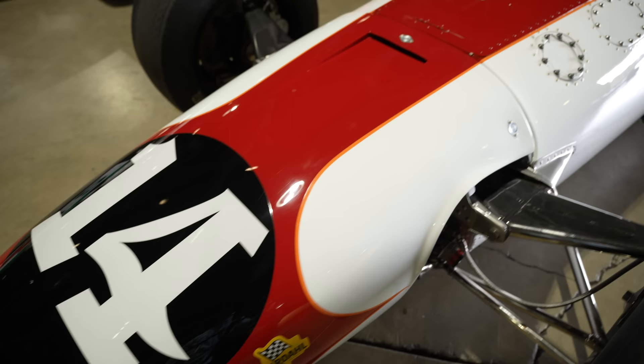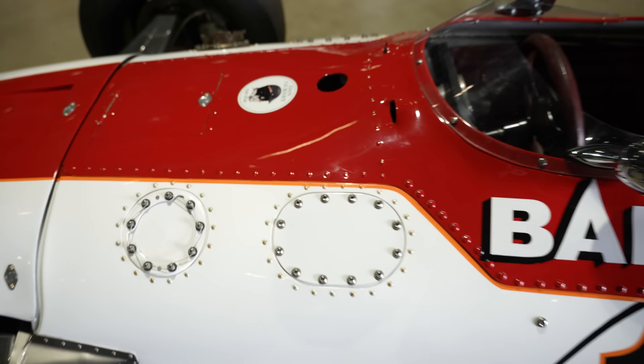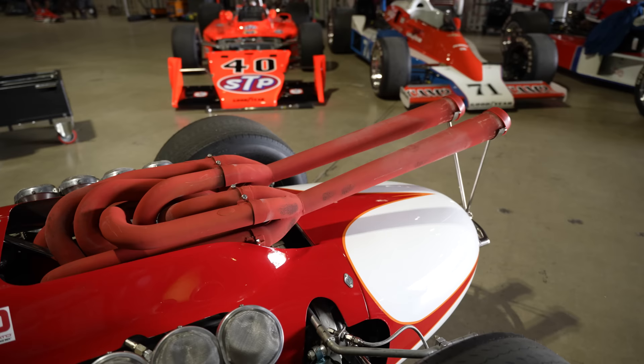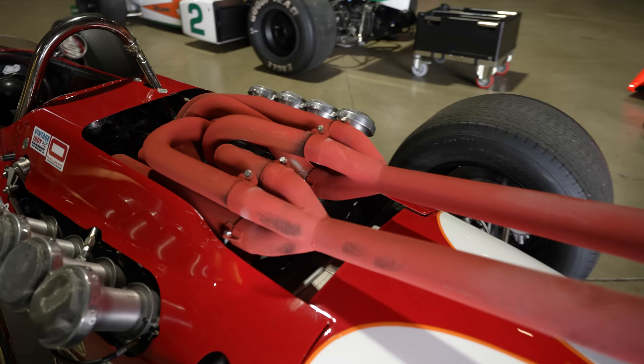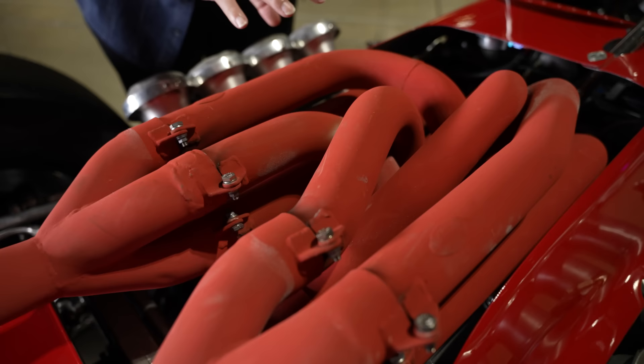I spent some time yesterday — a couple of hours — at All American Racers with Justin Gurney, looking at some projects going on there. But this car with its Ford V8 has the hot exhaust setup — that being the exhaust in the center of the V, the hot-V arrangement.